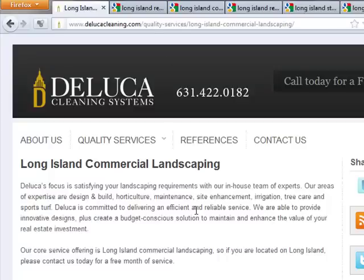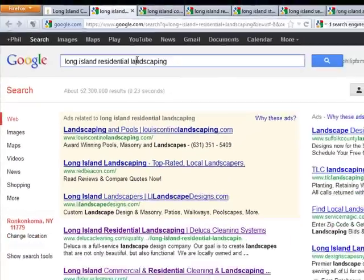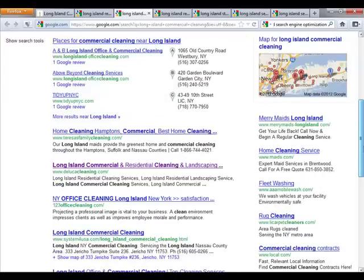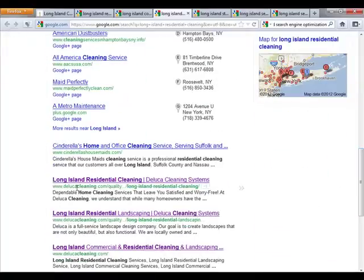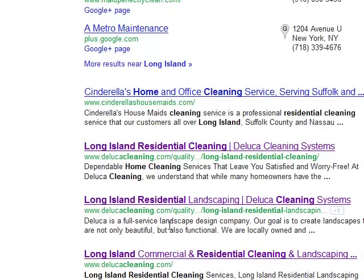Now with all three of these sites, let me click on another link here. So Long Island Residential Landscaping — they have the number one and number two spots. So I go to Long Island Commercial Cleaning, you will see their homepage. If I go to the next page, it's Long Island Residential Cleaning, you'll see them closer to the bottom here.